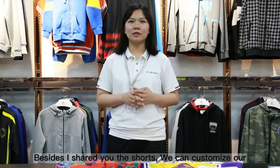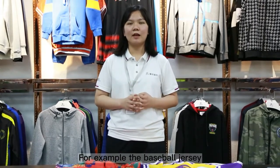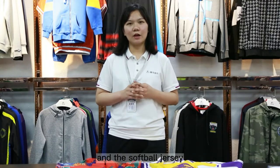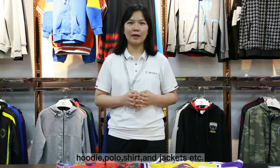I'll show you the shorts. We can custom many sportswear products — for example, baseball jersey, basketball uniform, rugby jersey, ice hockey jersey, softball jersey, cricket jersey, hoodie, polo, shoe, and jacket, etc.